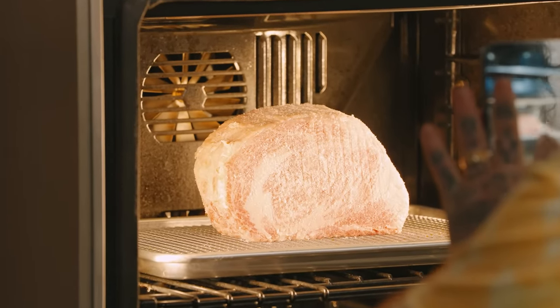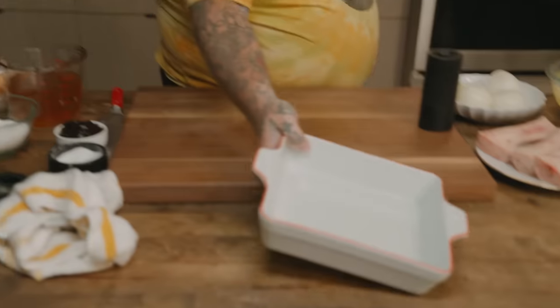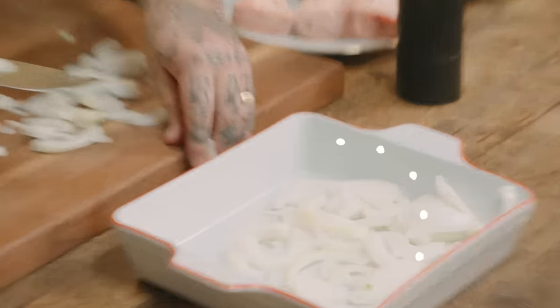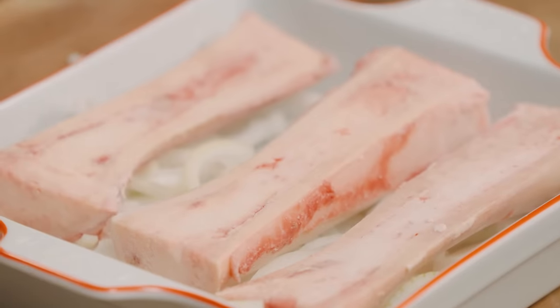I'm gonna cook that at 325 until the internal temperature is 115 degrees Fahrenheit. Next thing, we're gonna roast some bones — we're gonna slice up about two onions, put them in, then lay our bone marrow on top of the onions and put this in our bottom oven. I've never actually cooked a whole A5 Wagyu like this ever in my life, so I feel very privileged. Ian, thank you so much.